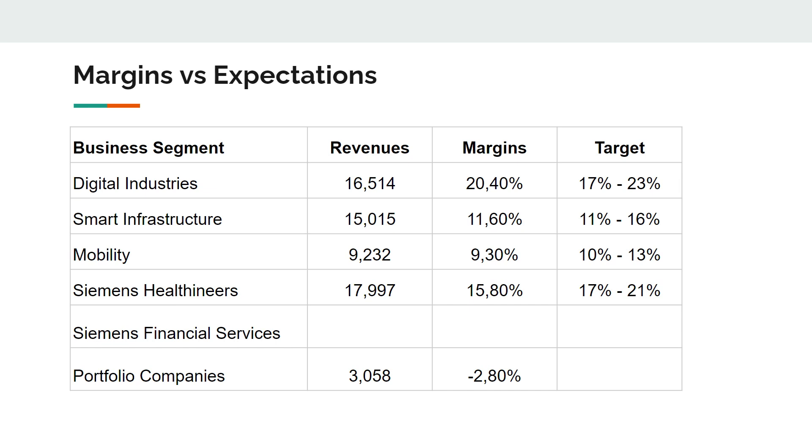Trends are nice, but how are they actually performing? What is a bit disappointing is how Mobility is performing — definitely under expectations. Reading the report further, COVID-19 caused major requests for proposals and tenders to be postponed, since Mobility depends heavily on governmental contracts. Siemens Healthineers has also been somewhat disappointing — COVID-19 kept patients away from normal standard procedures, which is where Healthineers earns most of its income. They had some positivity around COVID diagnostics, but it wasn't enough to offset the lower margins.